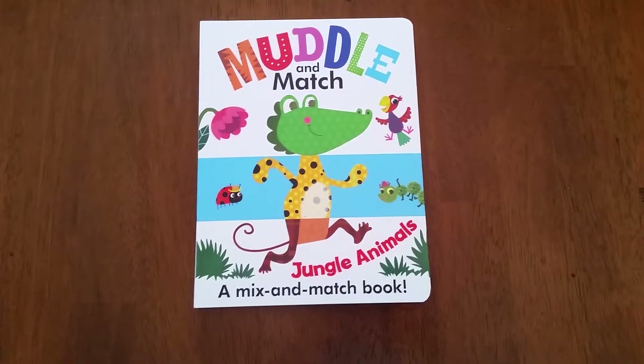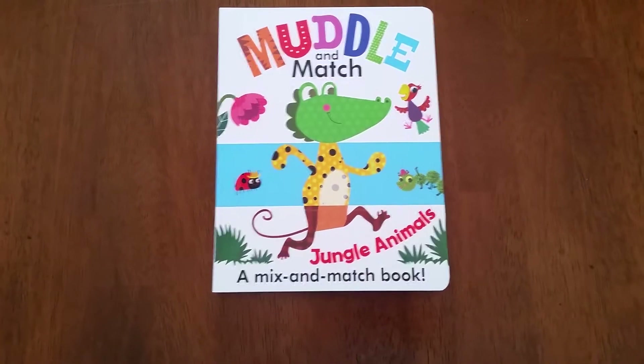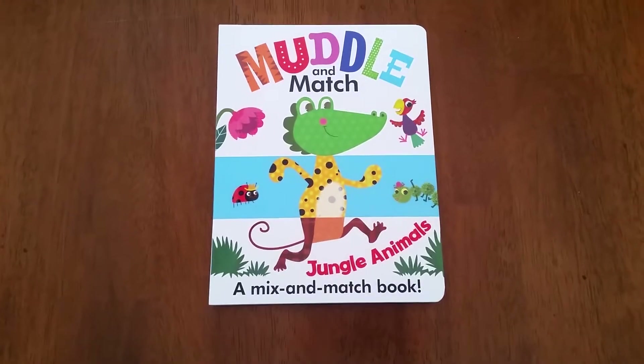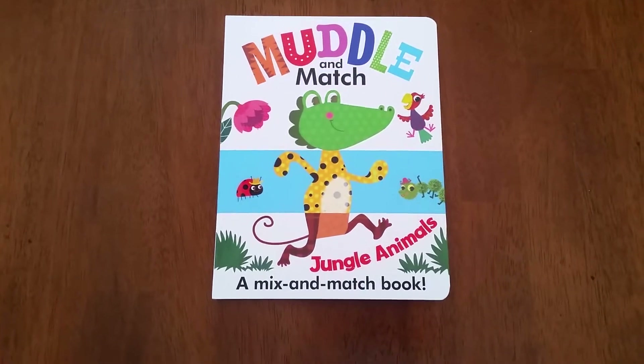Hello, thank you for joining us at For the Love of Usborne. I've now showed you three out of four of our Muddle and Match books that we currently carry, and I wanted to take a second to show you the last one: Jungle Animals.